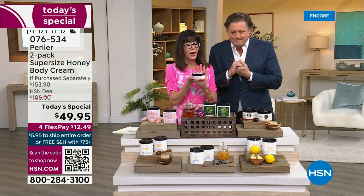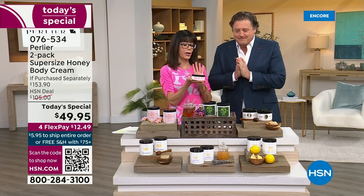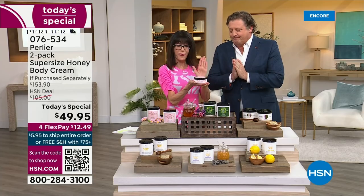How we love these body creams. And this one, of course, is $40.